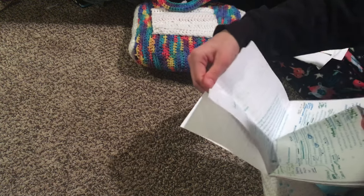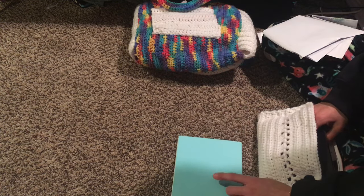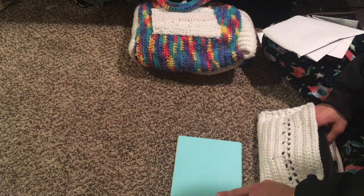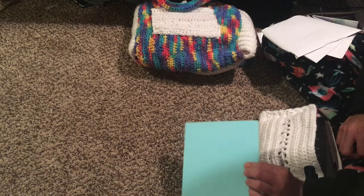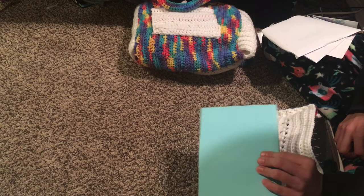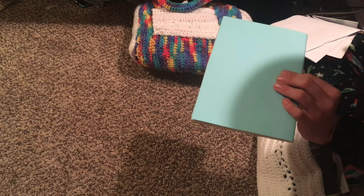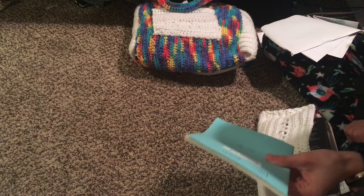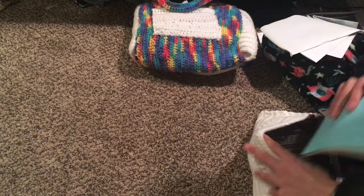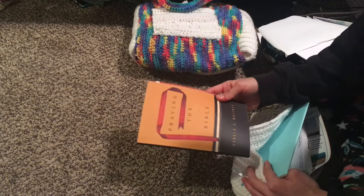There are handout papers from some kind of event, and a notebook from D-Now a couple years ago. I only used about 10 sheets that first D-Now weekend, so when we went again this year I used it again as a notebook.